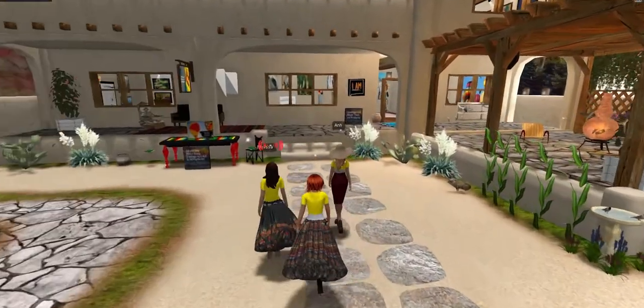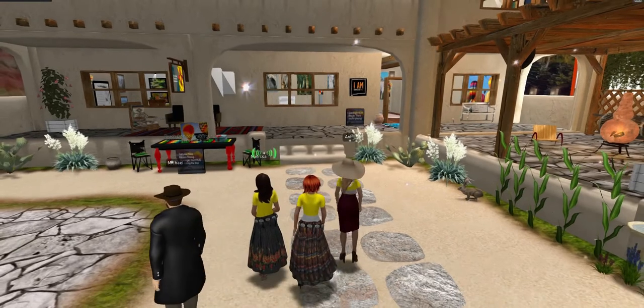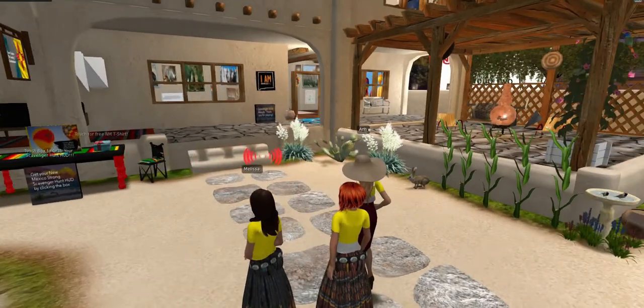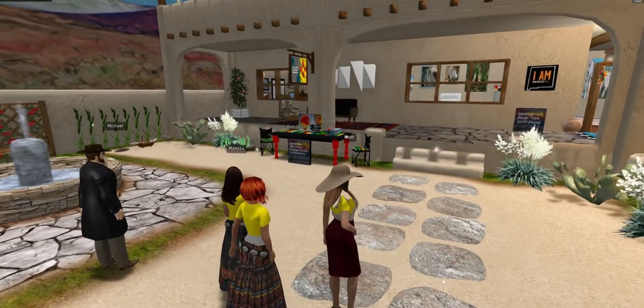Each room showcases something unique about the state, such as landmarks, the Balloon Fiesta, staple foods, the Continental Divide Trail, and unique art experiences. You will find items to interact with and learn more about the Land of Enchantment.